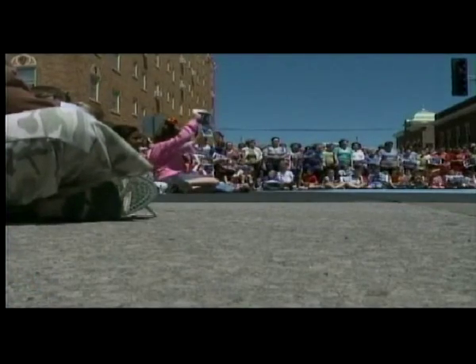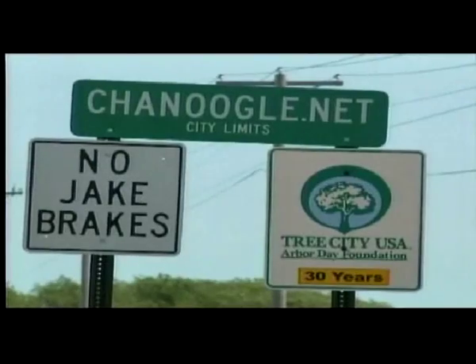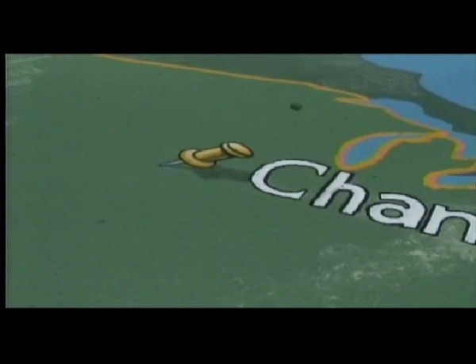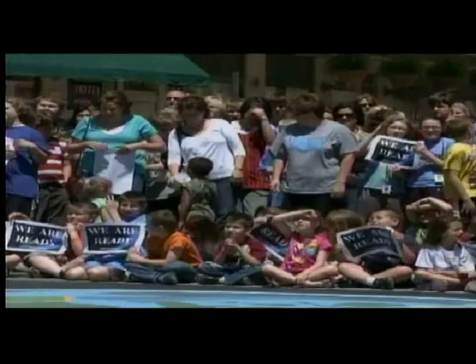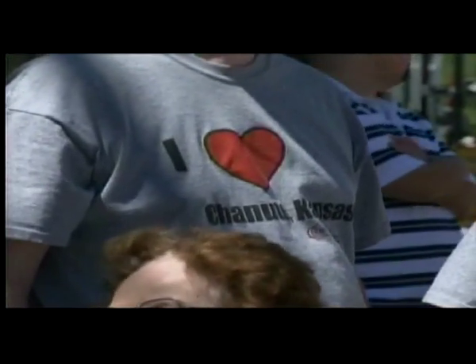Chanute has put its heart into this effort since it first threw its hat in the ring — from changing its name to Chanugle, starting numerous websites, and now a painting pinpointing Chanute as the center of Google Earth. City leaders believe that just because the request for information is over doesn't mean Google's not watching anymore. While Google executives are the target of these cheers, many who call Chanute home say the efforts bring the community together in a unique way.